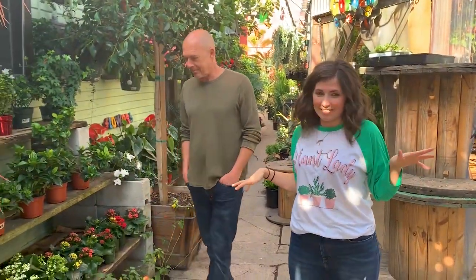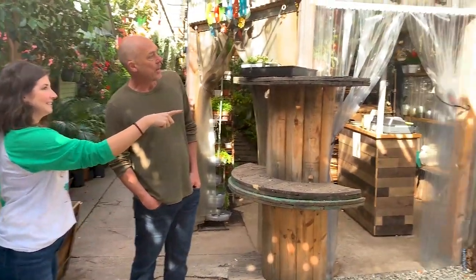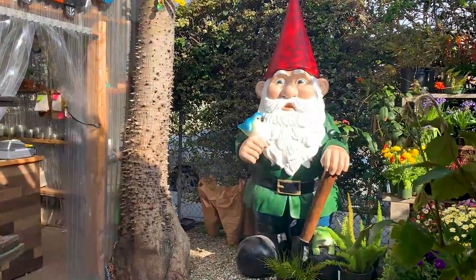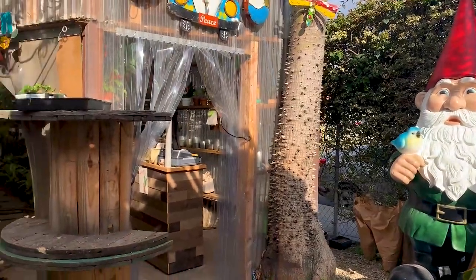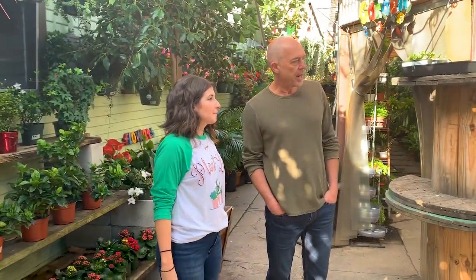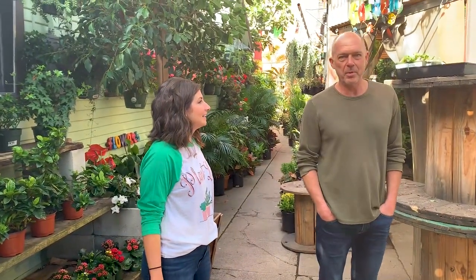I'm already blown away by the amazing selection of plants. Who is this little gnome guy? This is Norman, spelled with a G — G-N-O-R. Norman the gnome! Oh my gosh, how long have you had him? He's about a year resident here. We had a name-the-gnome contest, and I can't remember the person who came up with Norman, but that was the winner.